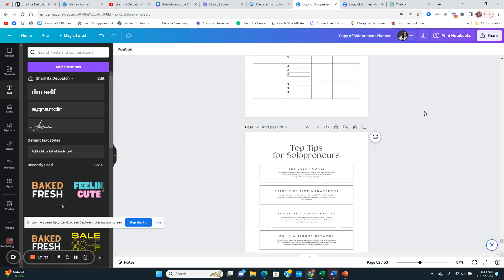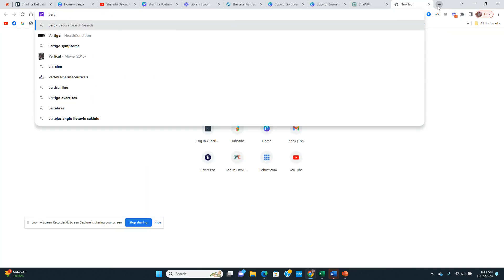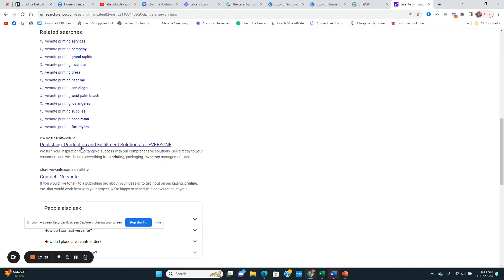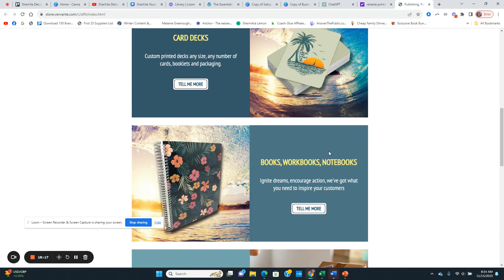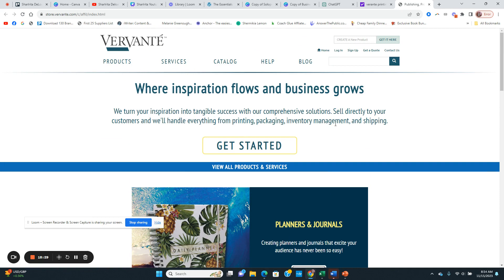For printing, you can use Canva, or places like The Book Patch, Lulu, or Vervanti. Vervanti has printing services as well — I've had a couple of planners printed from there and they have amazing quality. They print books, workbooks, notebooks, and they have warehouse and fulfillment, so it's a full service. I highly recommend them because their products are amazing.